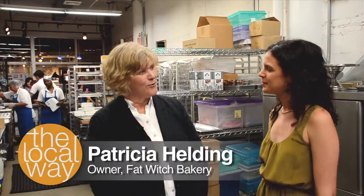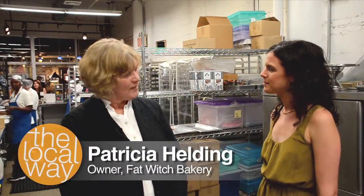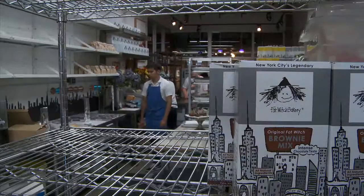I originally come from Wall Street, and I used to bring brownies down to the trading floor. I think everybody has their own way of relaxing after a day of work, and after trading on the floor, I used to like to go home and bake.